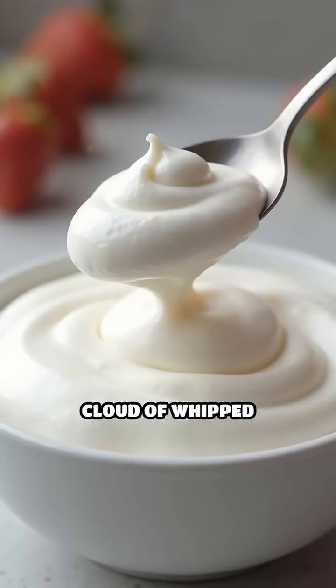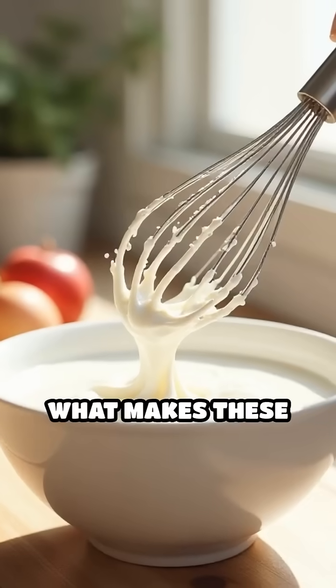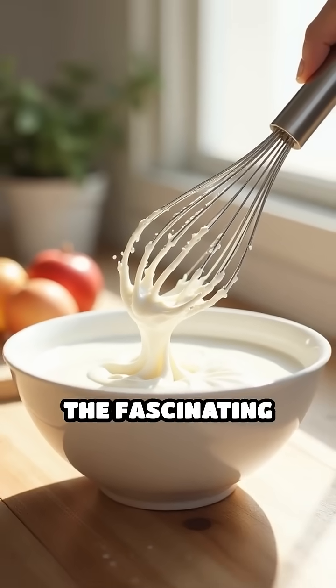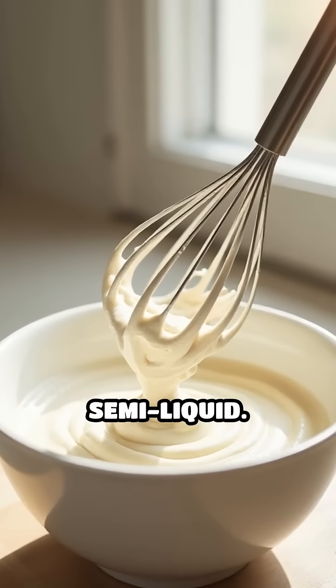Imagine sinking your spoon into a cloud of whipped cream or a crisp, airy meringue. What makes these treats so light and delightful? The secret lies in the fascinating process of trapping air within a liquid or semi-liquid.